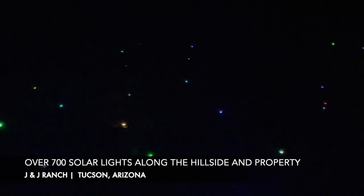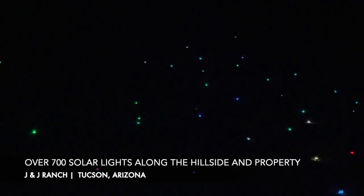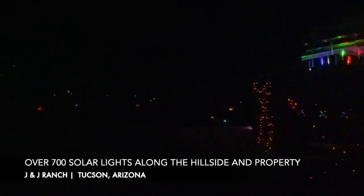What's also cool about nighttime is they have over 700 solar lights placed all over the property and up on the hillside. At night when you look out, you see these color-changing lights — it's really quite magical. It's a really beautiful place.